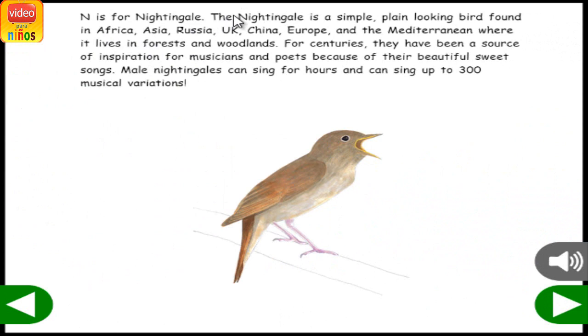N is for Nightingale. The Nightingale is a simple, plain-looking bird found in Africa, Asia, Russia, UK, China, Europe, and the Mediterranean, where it lives in forests and woodlands. For centuries, they have been a source of inspiration for musicians and poets because of their beautiful, sweet songs. Male nightingales can sing for hours and can sing up to 300 musical variations.